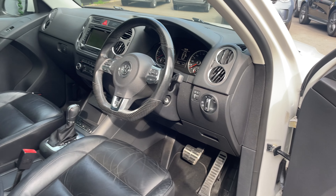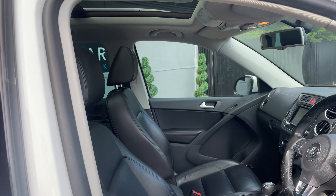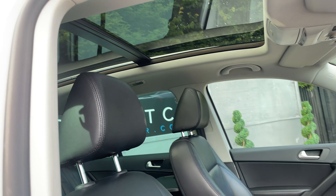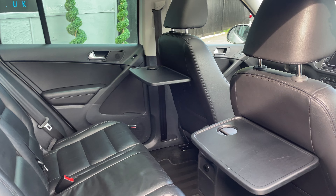With Dynaudio, so an upgraded sound system as well. Just over 64,000 miles on this example. Let me show you that gorgeous sunroof from the front — as you can see, it's absolutely lovely.